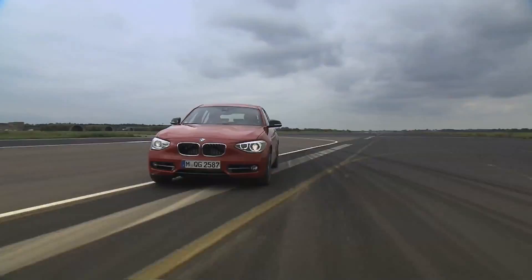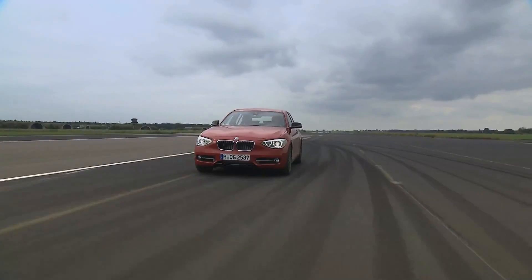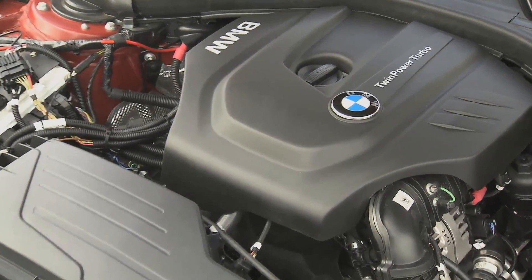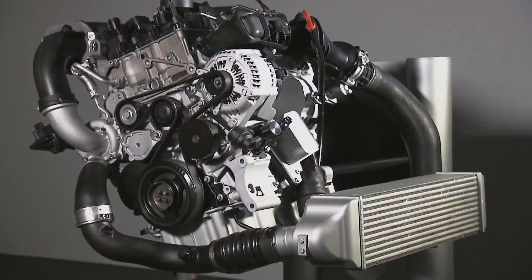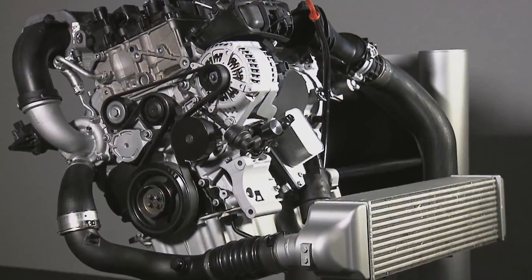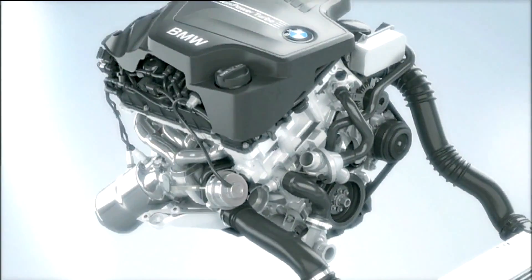New drivetrain with innovative technologies. BMW has developed a new twin-power turbo engine. With productive steps like this, BMW Efficient Dynamics has constantly and successfully reduced fuel consumption and emissions.